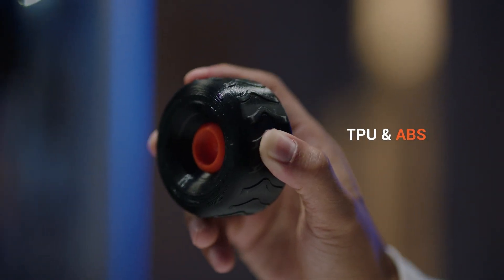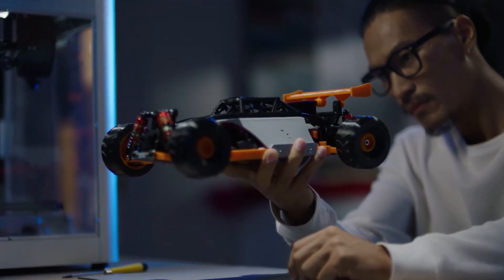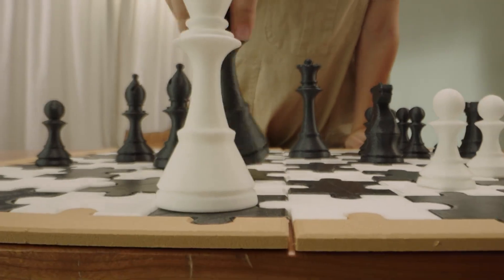The J1, rather than a fixed single or dual-material machine, is an IDEX 3D printer. This essentially means it's a dual-material machine with almost independent hotends, which speeds up the material swapping and printing process.